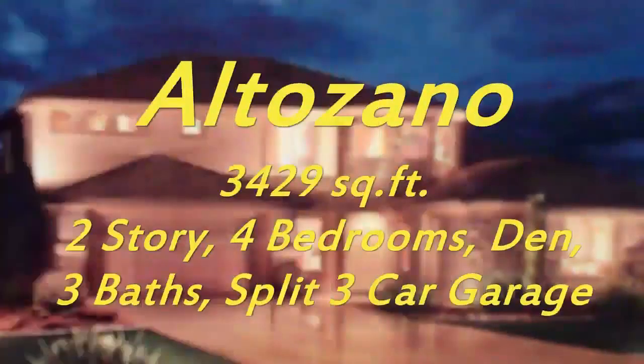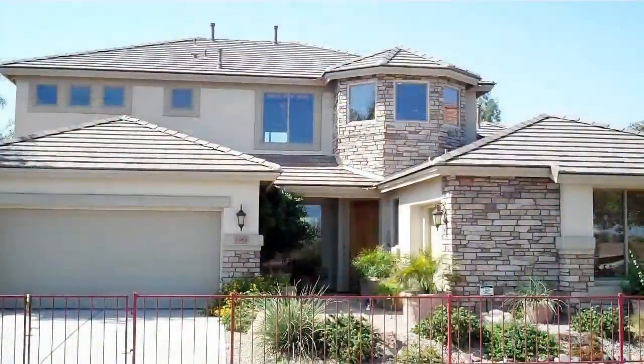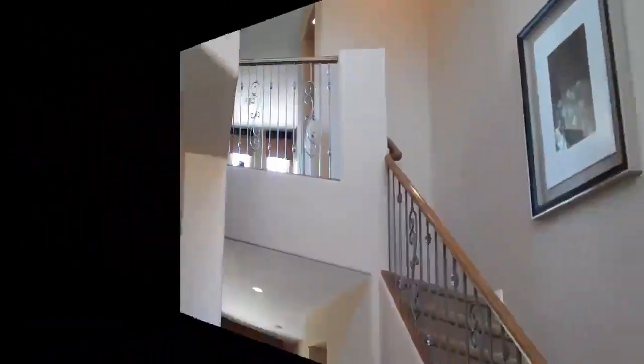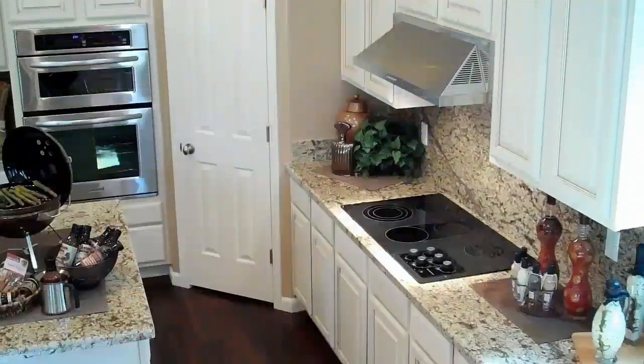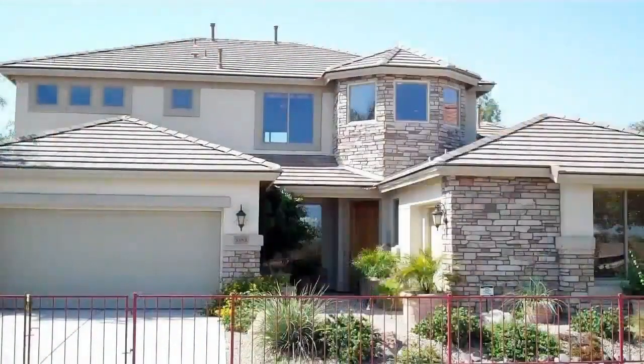Our third model at Seville is the ever popular Altazano. A two-story with the owner's retreat and a guest bedroom on the main level, this 3,400 square foot home is perfect for anyone. Rich with casual elegance, the Altazano makes the impression of a custom home upon your entrance. With options offering a total of five possible bedrooms, four baths, and an expansive game retreat, it is remarkable that this ENERGY STAR certified home averages just $228 a month in heating and cooling bills, according to SRP.